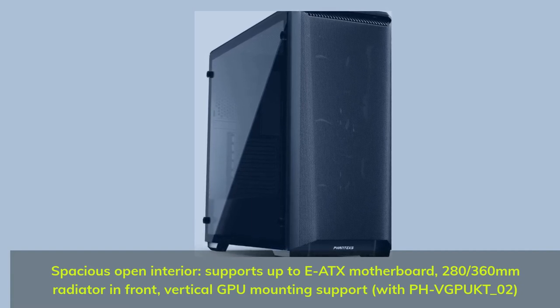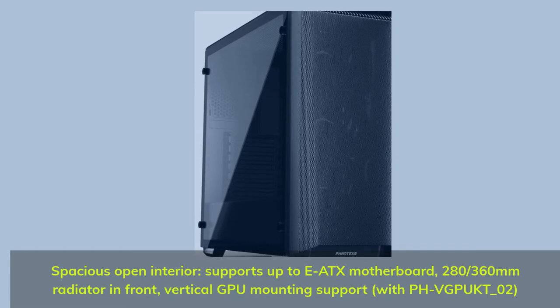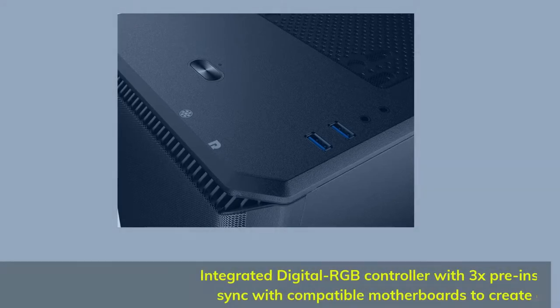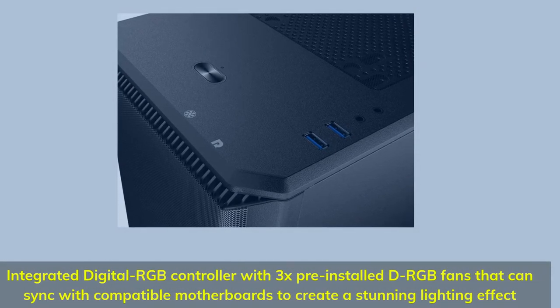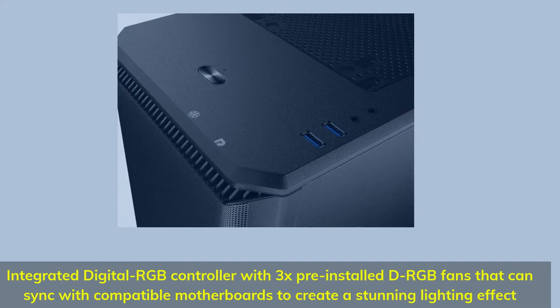Supports a 280mm or 360mm radiator in front, and vertical GPU mounting support with PHVGPKT-O2. Integrated digital RGB controller with 3x pre-installed DRGB fans that can sync with compatible motherboards to create a stunning lighting effect.